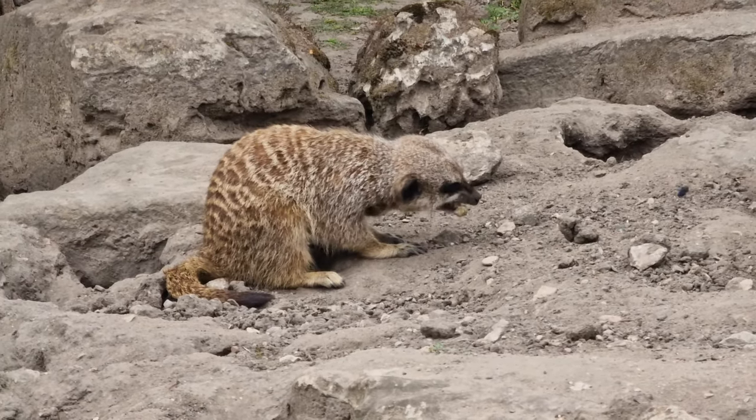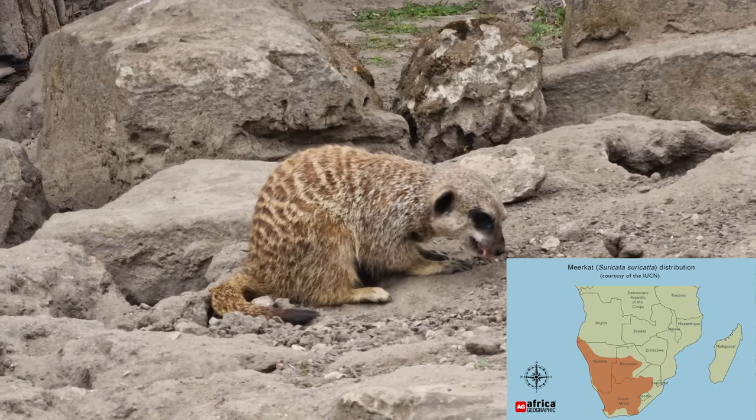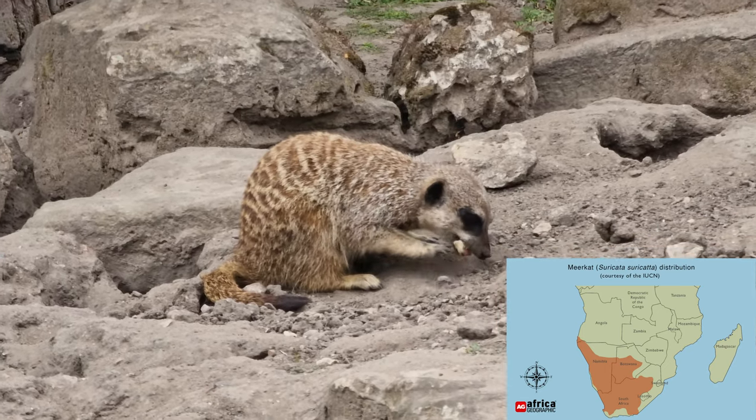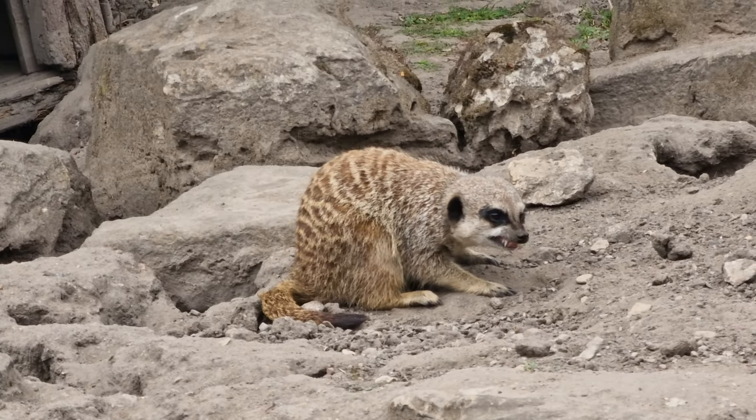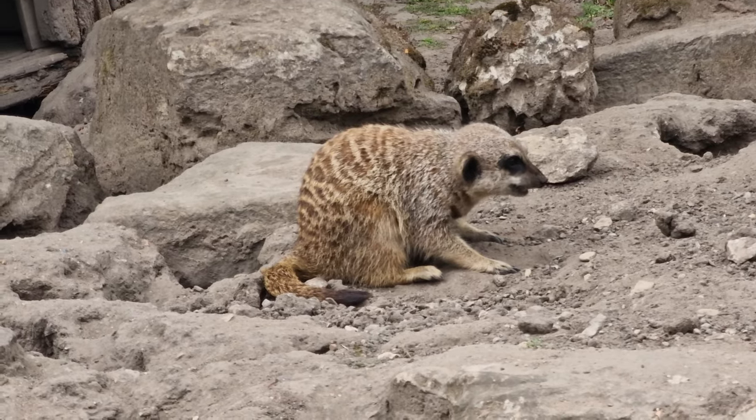You'll find meerkats in the southern parts of mainland Africa, across countries like Namibia, Botswana, and Angola. They tend to inhabit arid areas, and these areas are often stony and chalky and full of woody vegetation, as well as savannahs and open plains.